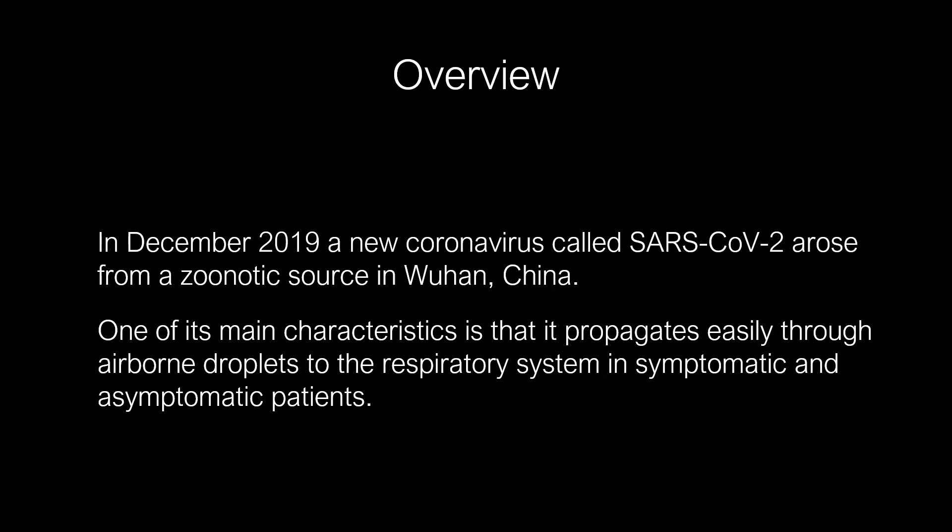Overview. In December 2019, a new coronavirus called SARS-CoV-2 arose from a zoonotic source in Wuhan, China. One of its main characteristics is that it propagates easily through airborne droplets to the respiratory system in both symptomatic and asymptomatic patients.